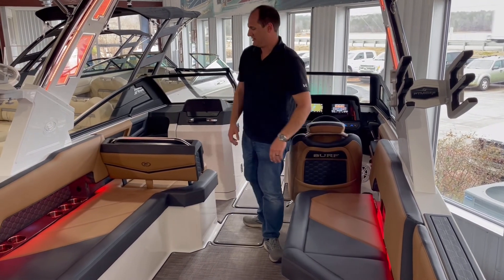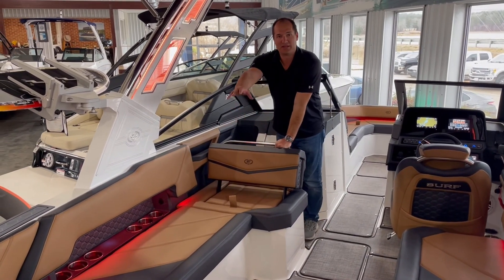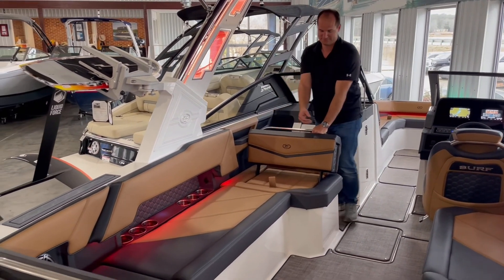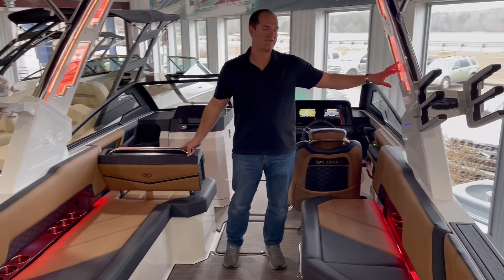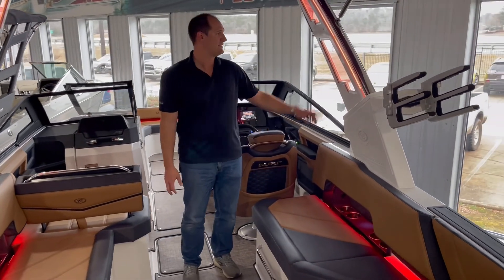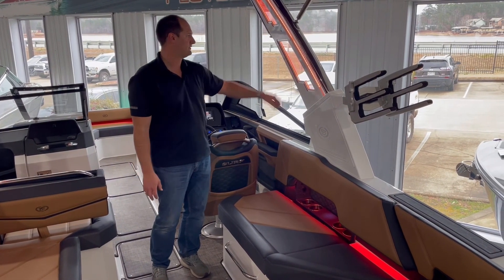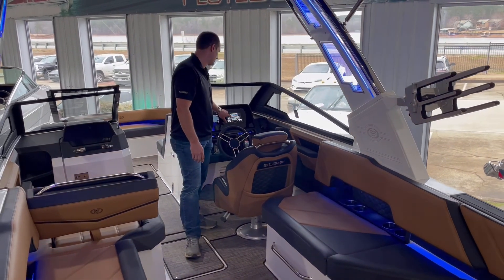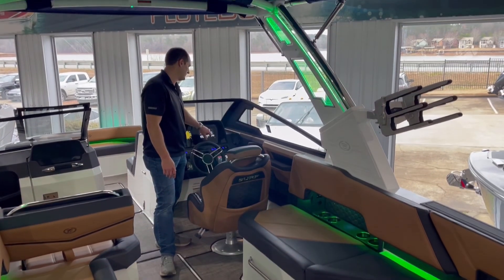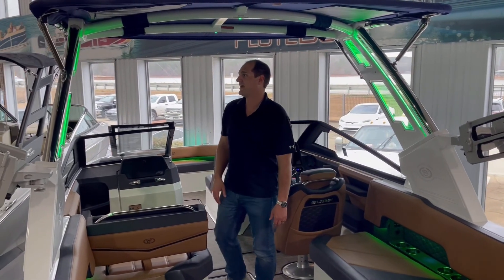We got your flip-flop seating just like an R7, except we got a lot longer area right here. You'll notice the lights on the side of the tower — that's probably my favorite feature on this boat. This is called the Prisma Tower. It's only available on the surf models. It's really cool — I can go blue, white, red, green, just put it on rotate. Everybody loves the lights and you can see them from both sides.